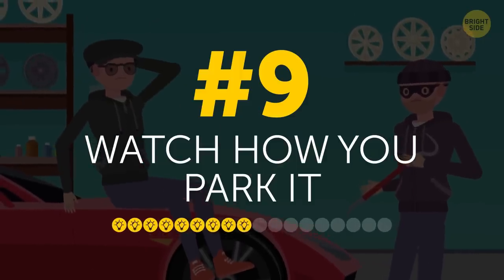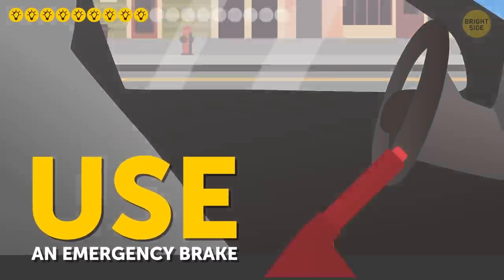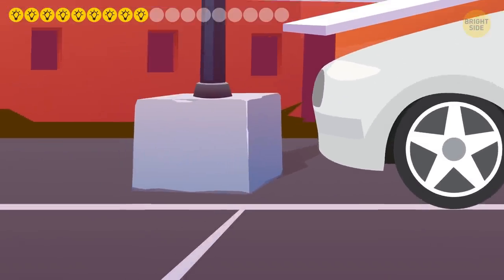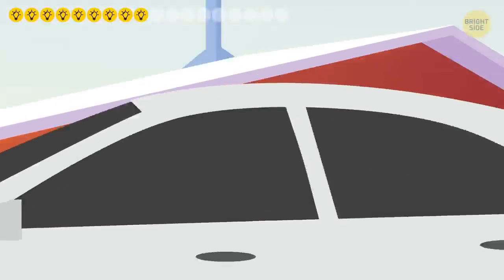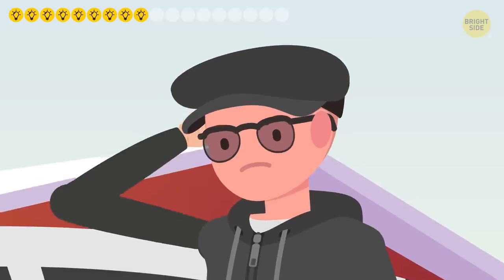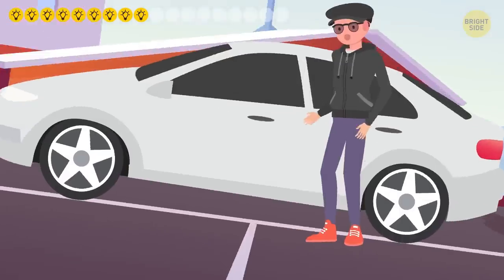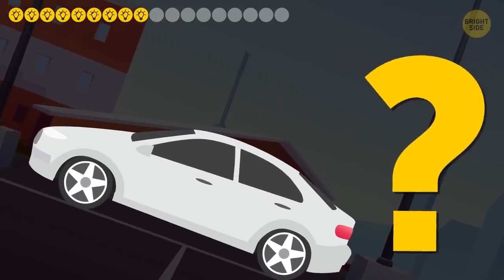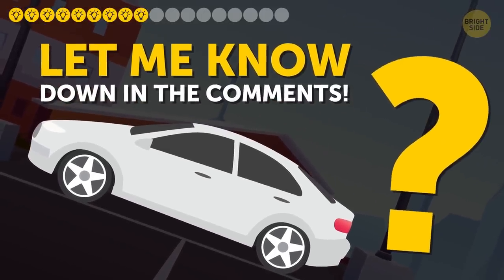9. Watch how you park it. When you park your car, always use an emergency brake and lock the steering wheel. Make sure there is some obstacle, like a wall or curb, in front of the vehicle. It will give thieves a much harder time trying to tow away your property. This is especially powerful on an incline. Hey, do you park your car this way? Let me know in the comment section below.